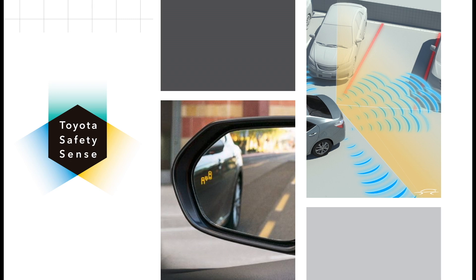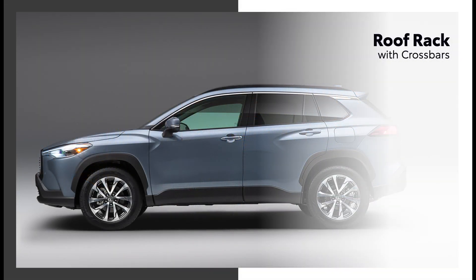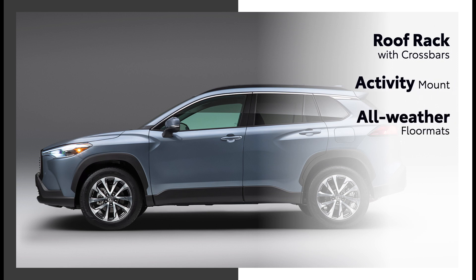We cannot forget about safety. Standard Toyota Safety Sense, available blind spot monitor, and parking assist with parking support brake are just a few highlights. The Corolla Cross will also have available accessories that expand its capabilities, including a roof rack with crossbars, an activity mount for carrying items such as bicycles, and all-weather floor mats.